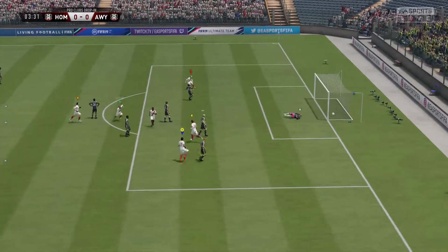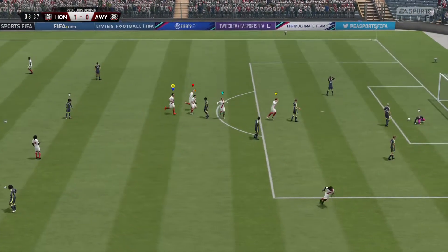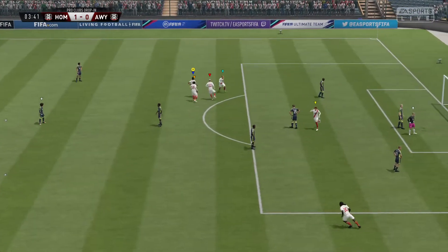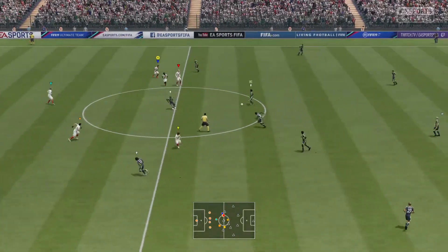Takes on the shot. Well, that's an absolutely stunning strike. I cannot believe he took that on, Martin. It stunned me and it certainly stunned the keeper. Well, they'll be showing that over and over again. And that has opened the scoring — 1-0 here.